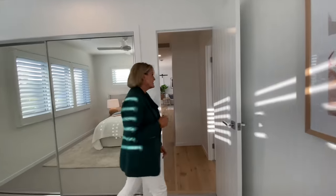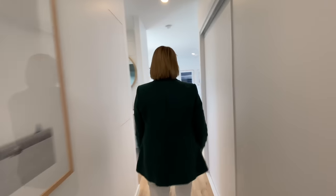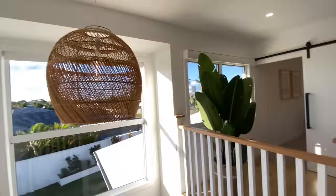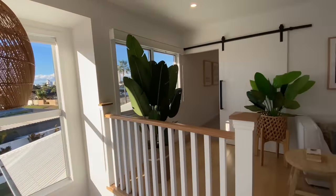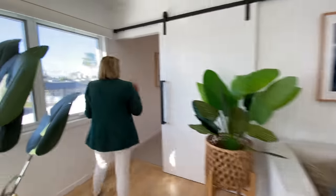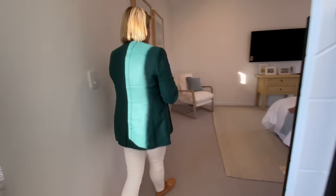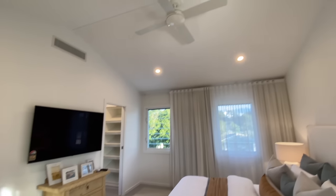Now let's go check out the master bedroom. You're just passing your upstairs living and your stairs - really nice natural light coming in here from outside. There is a blind on that window so you can shut it for privacy later at night time if you'd like to. Nice big barn door on the master bedroom. And these gorgeous ceilings - have a look at those.